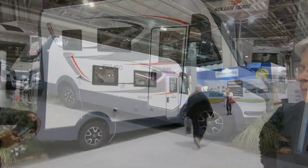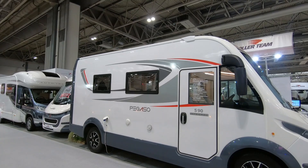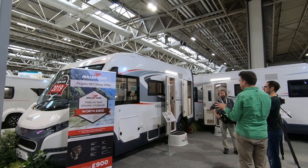Now looking at the Pegasso 590 Roller Team - this is a compact A-class, six meters, new for 2019. We're just arriving in the middle of someone else filming it, so we'll come back to that one.